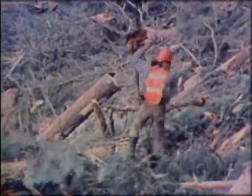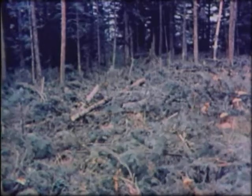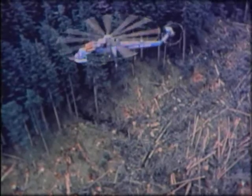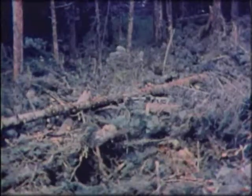Men on the ground have to hustle to keep up with the Skycrane. Over 1,000 chokers are needed by the ground crews to keep pace with the speed of the giant helicopter. The ground crew rigged those loads with the skill that only experience can bring, taking advantage of every pound in the tremendous 10-ton lifting capacity of the Skycrane.